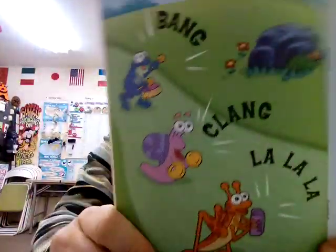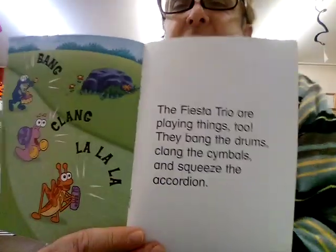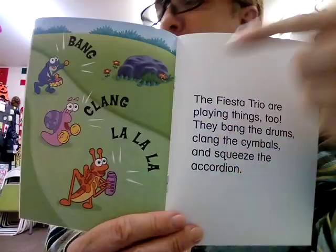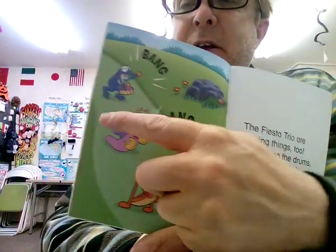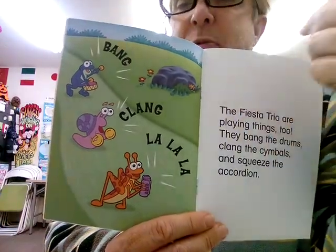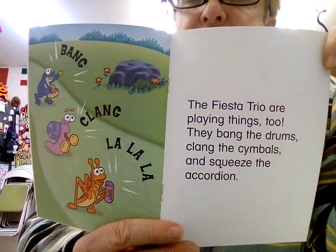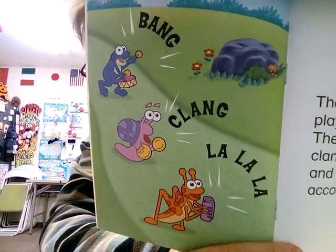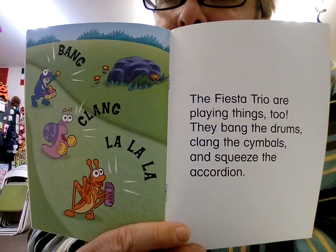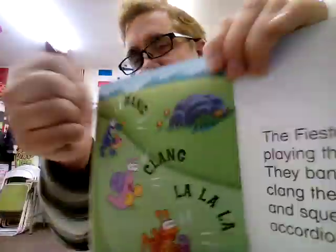Now we have some new characters joining in. Bang, clang, la la la! The Fiesta Trio — we've met them before in one of our previous books. Fiesta, they're very happy. A trio means three — three band members, three people. They're a trio, the Fiesta Trio. They bang the drums — can you find the drums? They're right here in the back. Bang, bang, bang. And they clang the cymbals. Clang, clang, clang. Can you do the gesture?